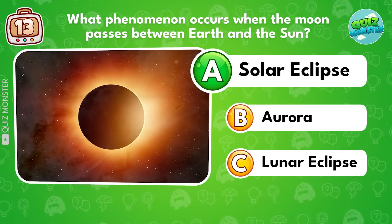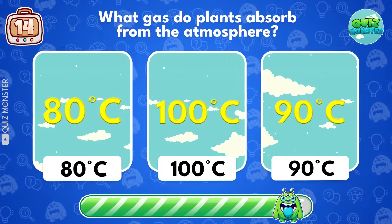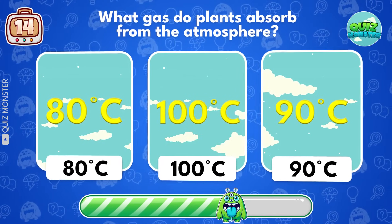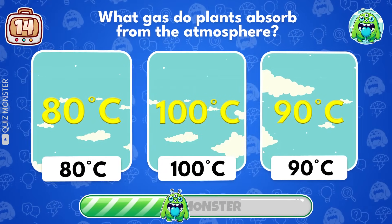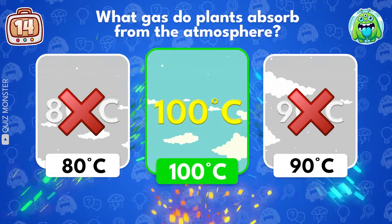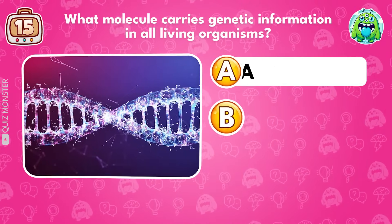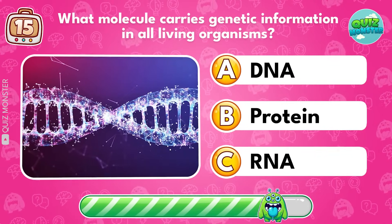What phenomenon occurs when the moon passes between Earth and the sun? Solar eclipse! What is the boiling point of water at sea level in Celsius? 100 degrees!